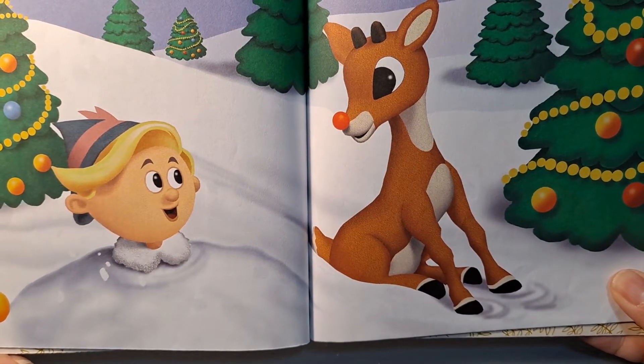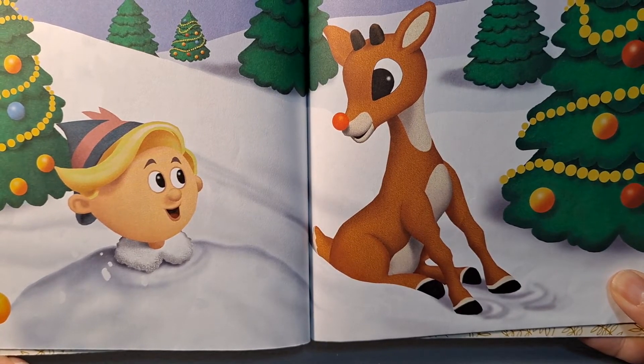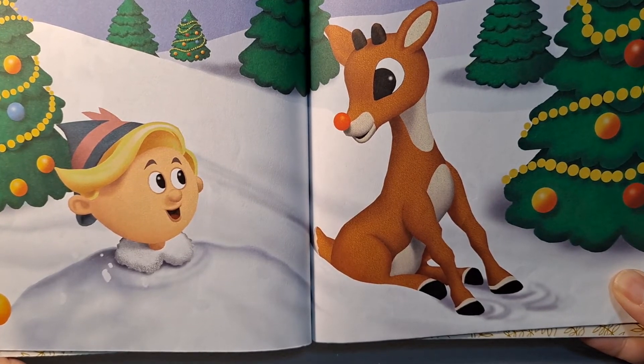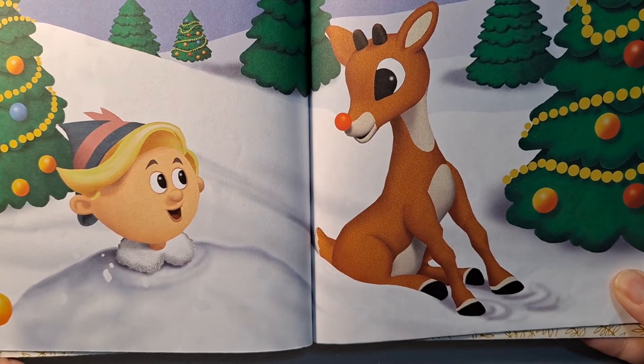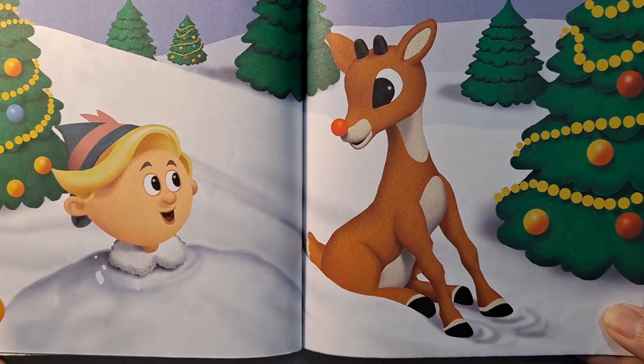Poor Rudolph wandered off alone. Soon he met an elf who was hiding in the woods. "My name is Hermie," said the elf. "I want to be a dentist, but right now I'm just an elf who doesn't belong." "And I'm a red-nosed reindeer," sighed Rudolph. The pair decided to be friends and to run away together.